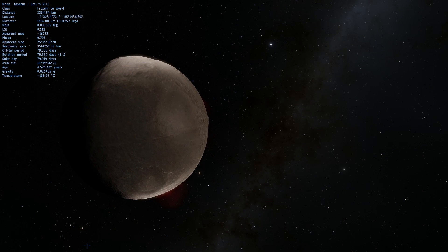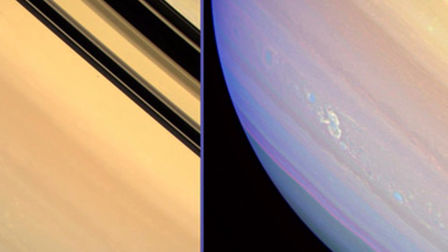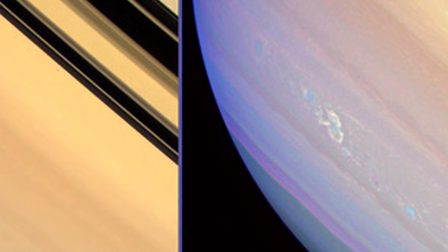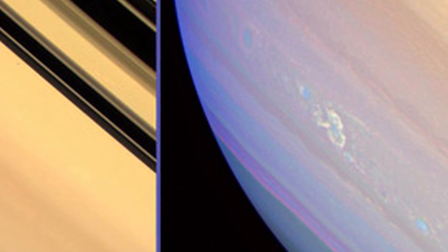Saturn's atmosphere is actually very active and very powerful. Here is one example of such power: a huge electric storm the size of planet Earth, which can be seen better on the enhanced picture to the right. All of this is essentially huge amounts of lightning.